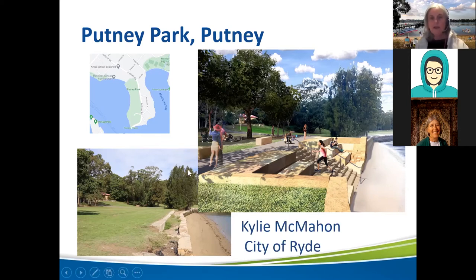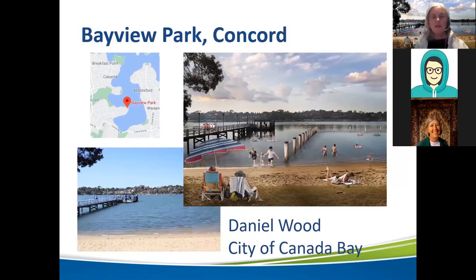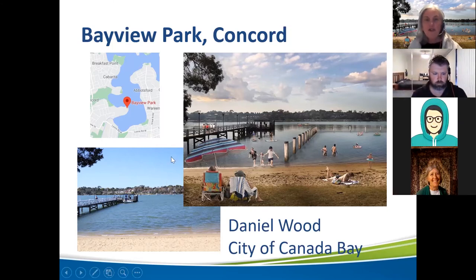We'll go across the river to Bayview Park in Concord and I'll introduce Daniel Wood, environmental engineer from City of Canada Bay, who will tell us about the proposed swim site. Bayview Park is situated at the end of Burwood Road in Concord in Hen and Chicken Bay. It's a popular park with a playground, toilets, picnic facilities and a boat ramp. The park has been a popular swimming site in the past with evidence of a swim site from at least the 1930s, and the last swim enclosure was constructed in the 1950s. By the late 1960s, the swim site was closed due to pollution concerns, and the enclosure was removed in 1995.